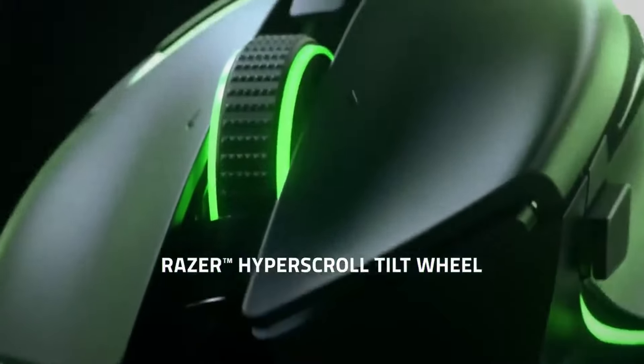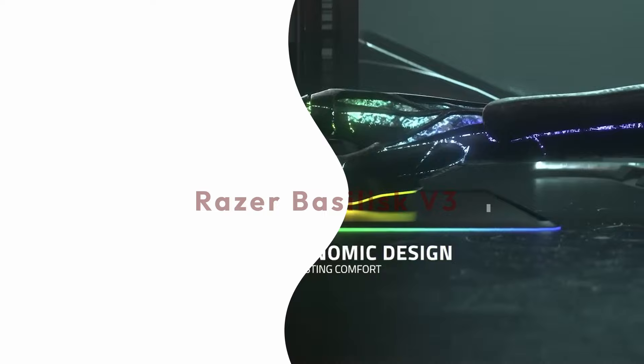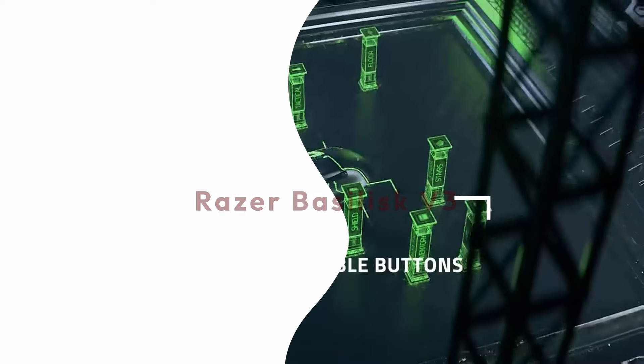Hey everyone! Welcome to the top five gaming mice. Wrapping up our list at number five is the Razer Basilisk V3, a wired ergonomic mouse designed for comfort and customization.